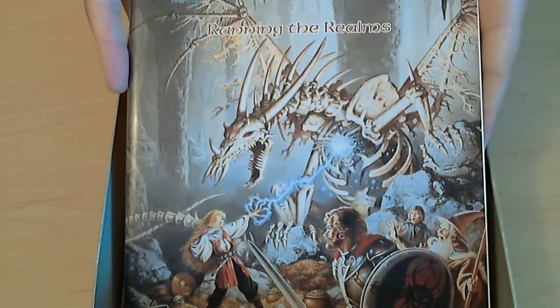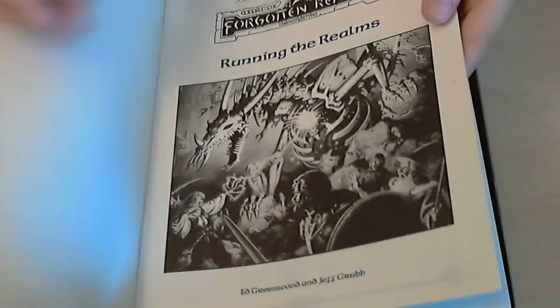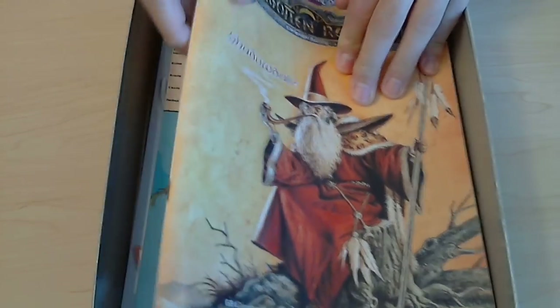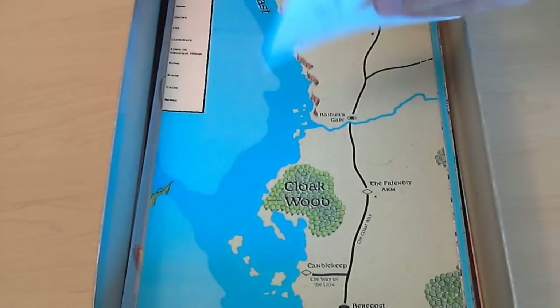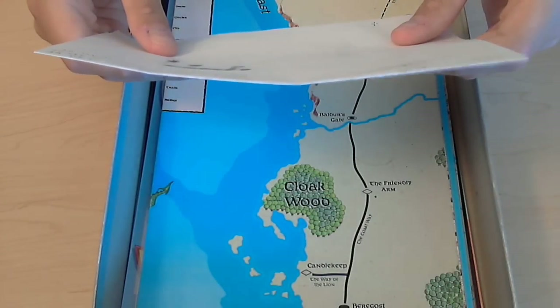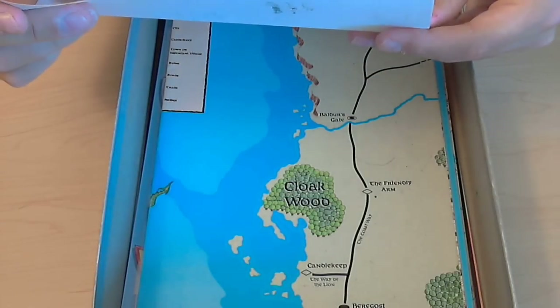There's also sort of a game mastery guide for the Forgotten Realms called Running the Realms — there's a Dracolich on the cover, which is super cool — with GM stuff for running a campaign in the Forgotten Realms. And there's a book on Shadowdale, a really thick book with maps and adventures. Whoever sold the box left their notes in there — they were fighting some orcs, hobgoblins, and goblins, and the characters were Felrain and Kelsic, with stats for Drizzt on the other side.